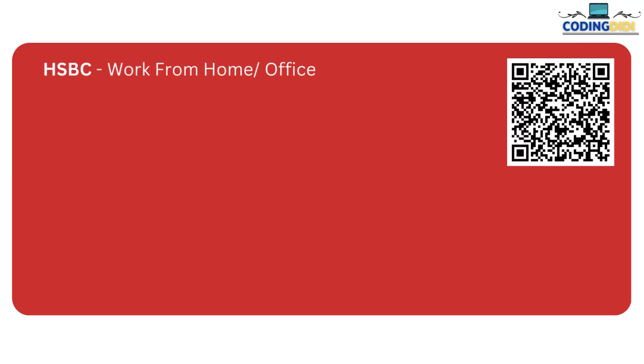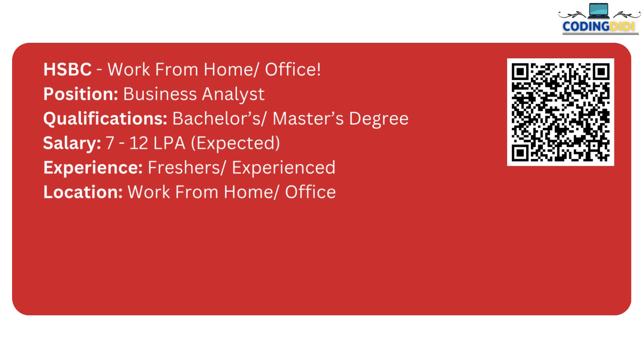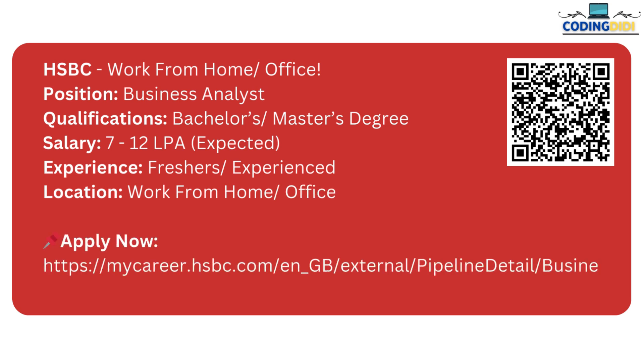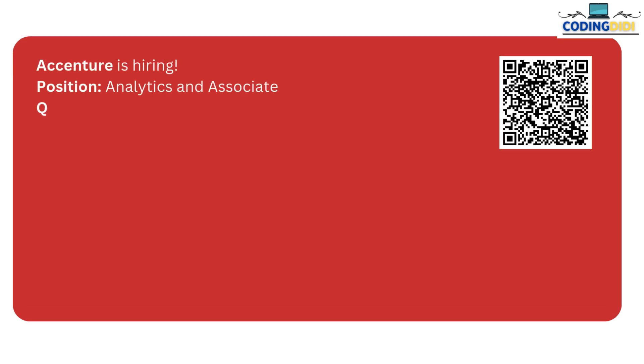If you are looking for remote and paid data analyst and business analyst internships, then this video is for you. The number one is by HSBC, which is hybrid — work from home and work from office. The position is Business Analyst. If you have a bachelor's or master's degree, you can apply for this. The salary package is 7 to 12 LPA and both freshers and experienced candidates can apply. This is the link to apply for this job role.